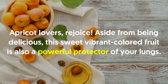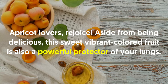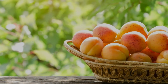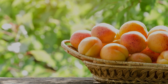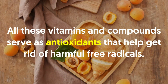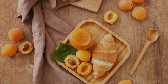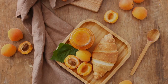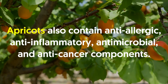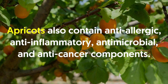Number fifteen: apricot. Aside from being delicious, this sweet, vibrant-colored fruit is also a powerful protector of your lungs. Research has revealed that apricots are great sources of vitamin C, vitamin E, lycopene and beta-carotene. All these vitamins and compounds serve as antioxidants that help get rid of harmful free radicals. Therefore, apricots are perfect for keeping the lungs healthy and free from all kinds of diseases and infections. Apricots also contain anti-allergic, anti-inflammatory, antimicrobial and anti-cancer components.